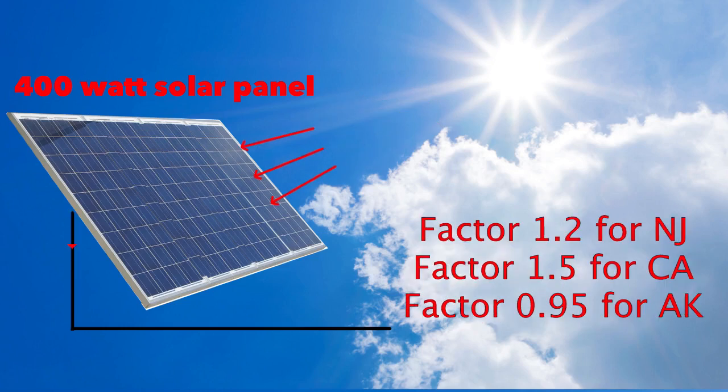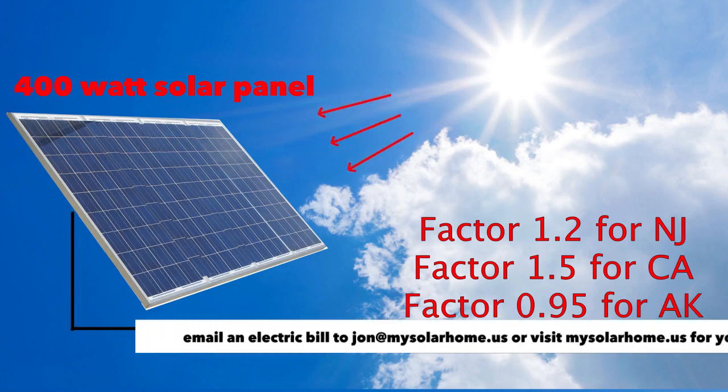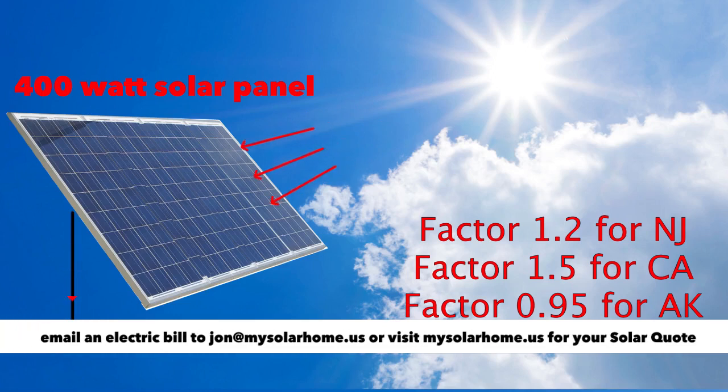To calculate the number of solar panels you need, I have devised a factor that you need to use. This factor is based on the production from your solar panels, which we just saw. I'm going to show you how to calculate the factor for your own home address using a brilliant website.